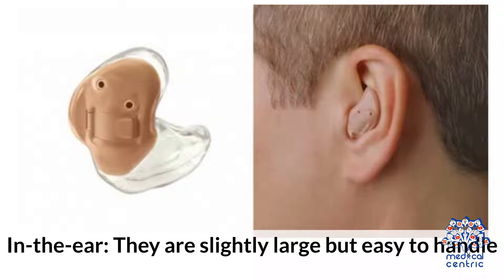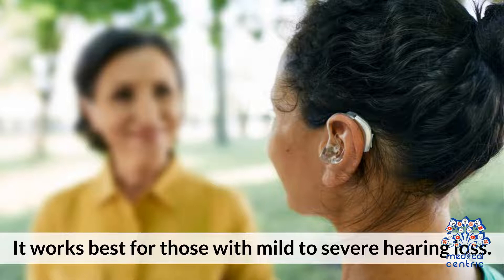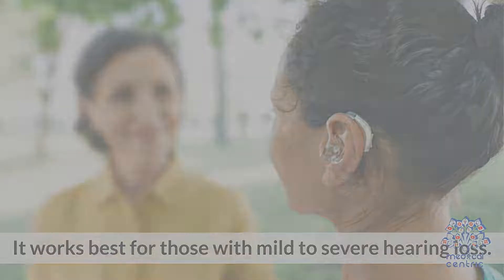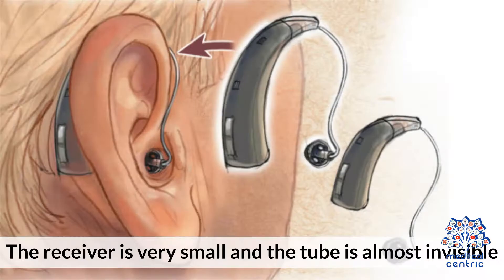Number 3: In the Ear. They are slightly large but easy to handle. The parts are incorporated into a shell that sits in the outer part of the ear. It works best for those with mild to severe hearing loss. Number 4: Receiver in Canal. The receiver of this hearing aid sits inside the ear canal. The receiver is very small and the tube is almost invisible.